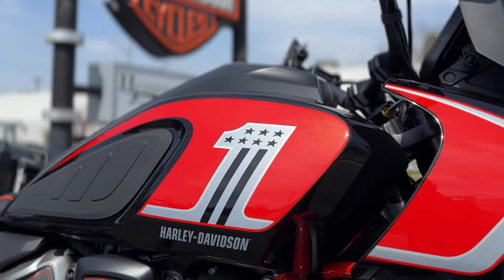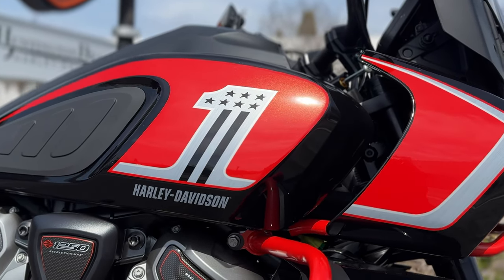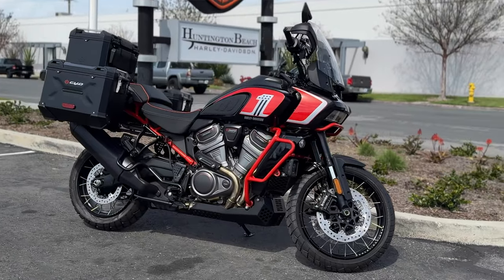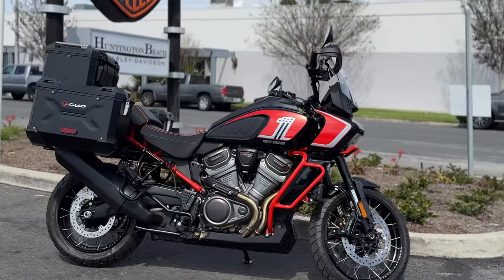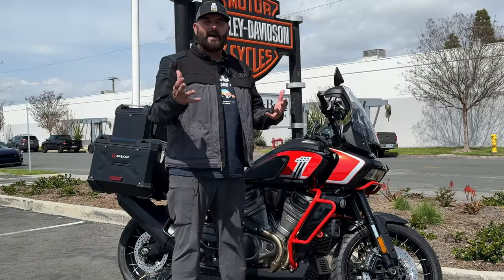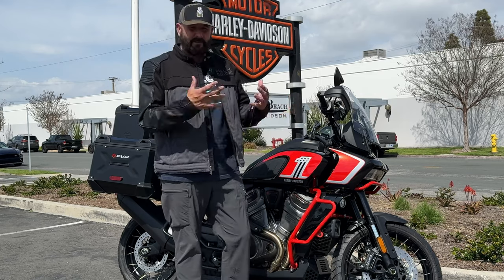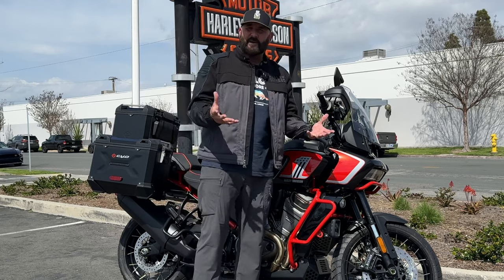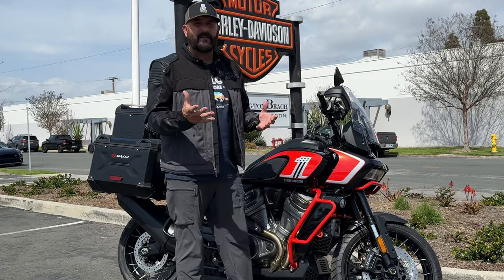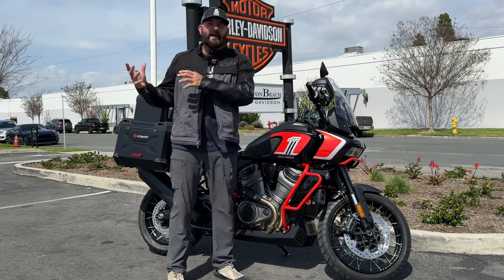Another cool thing Harley did is put this number one logo on the bike — a cool retro throwback logo. I hope to see it on every piece of merch they make this year. The entire frame and crash bars are all powder-coated to match that deep orange of the logo and the theme of the bike. One of the reasons I love the Pan America over other adventure bikes is the look — it's very mean, very beefy and bold. It doesn't look like the others.